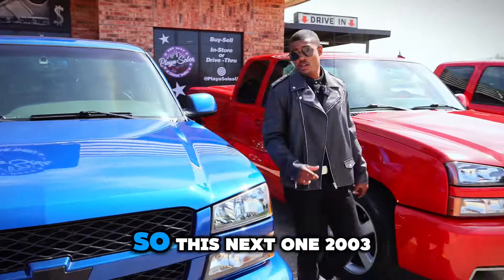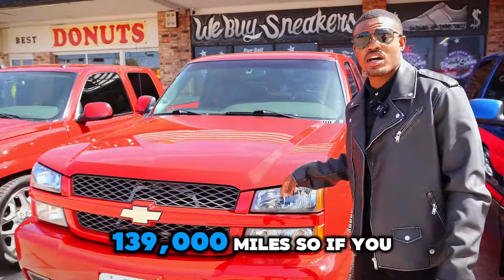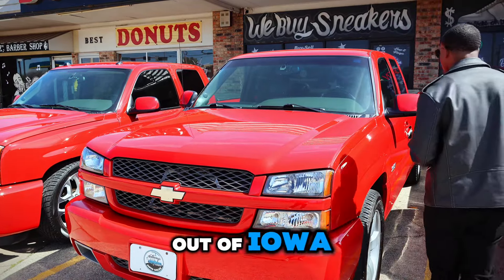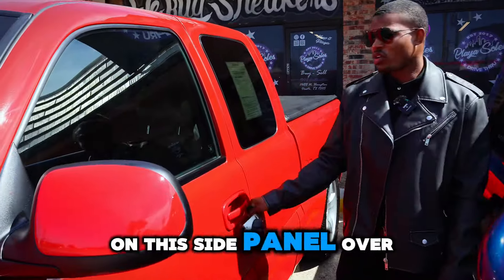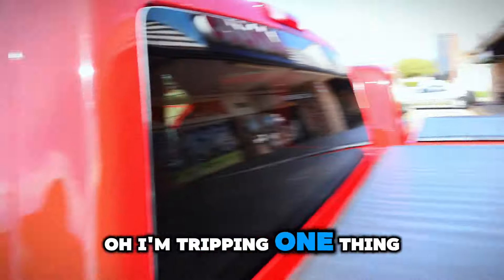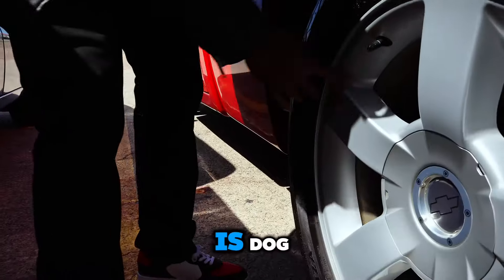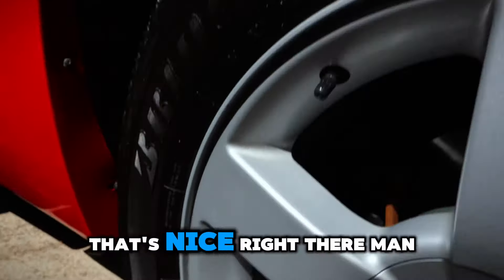All right y'all, so this next one is a 2003 — this is the one with 139,000 miles. If you remember from my previous videos, this is the truck I bought from Bob Brown Chevrolet out of Iowa. This is the one with that little bit of bubbling on the side panel. Show them how it's sitting up on them Bridgestones and look how clean them wheels are.